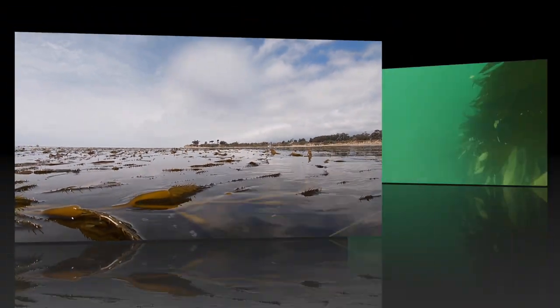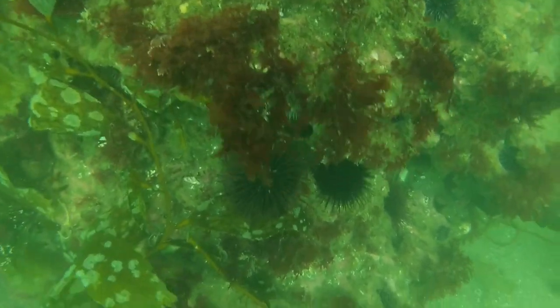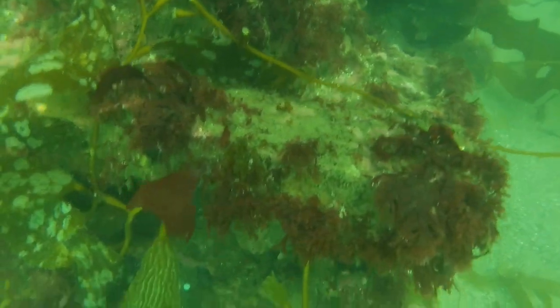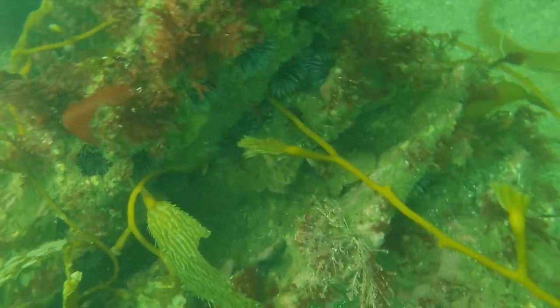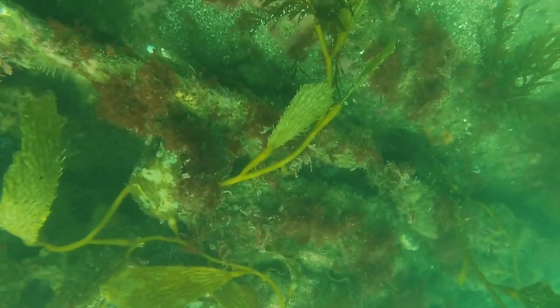We're taking a dive down, holding our breath down to 40 feet, and as you can see that kelp is attached to a nice rock on the bottom. It's got lots of ledges and flat areas for the kelp to attach — lots of critters in there: sea urchins, lobster, fish.